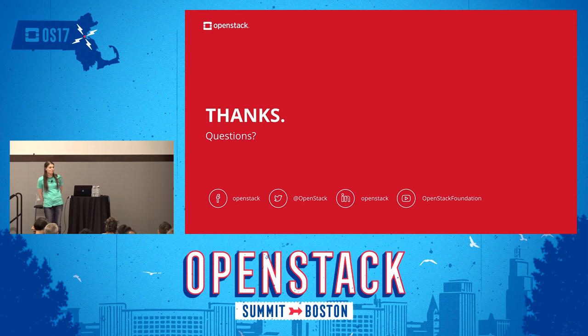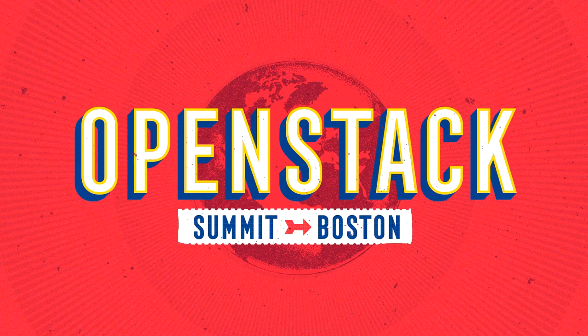Any other questions? No? Well, thank you everyone.